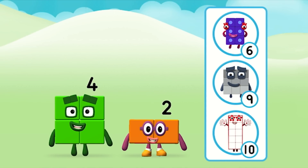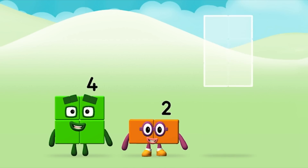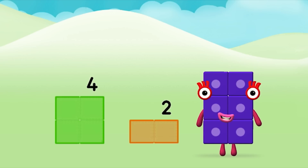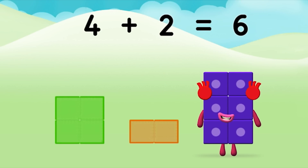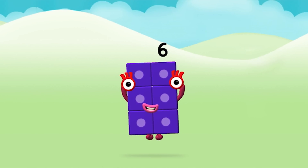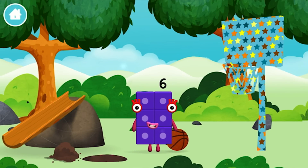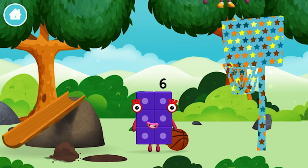What number block can you make by adding these two together? That's the correct answer! Now can you add the number blocks together? Four plus two equals six. Great! You made number block six. You made a new number block. You found one.